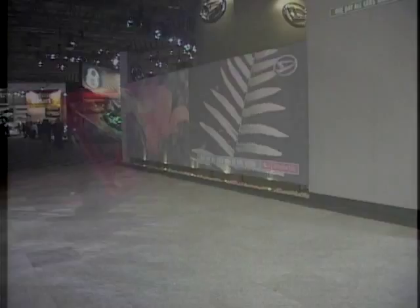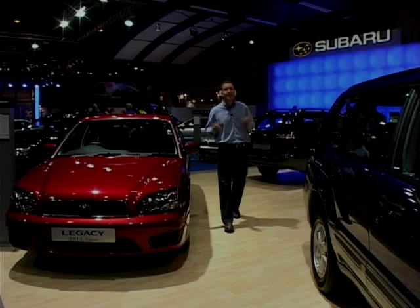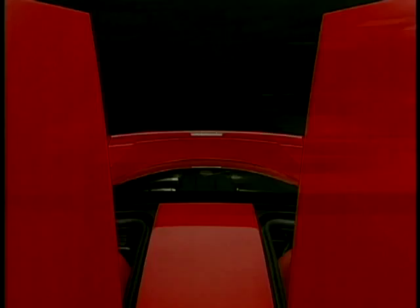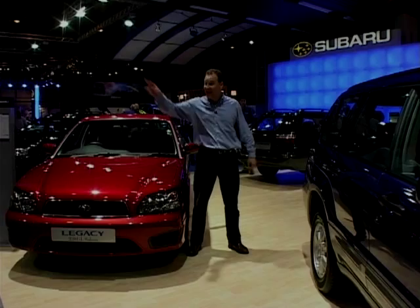Every great party has its poopers. Although Mini are here, BMW aren't showing their full range, and until recently Mercedes weren't coming at all, but now they've taken a stand in Hall 2. Ferrari aren't showing their full range either, but the car that we all wanted to see is here and it's right under the spotlight.